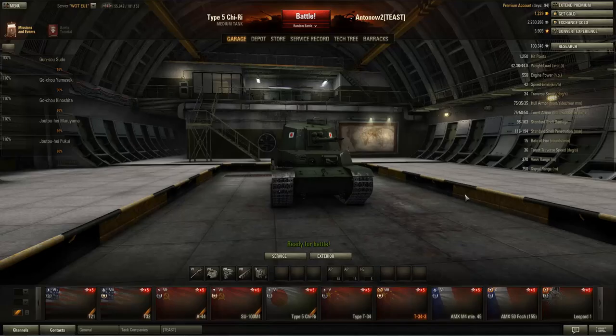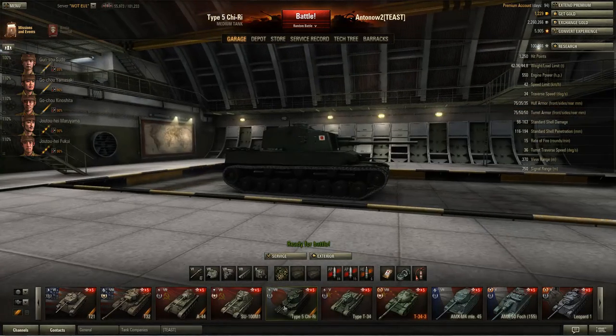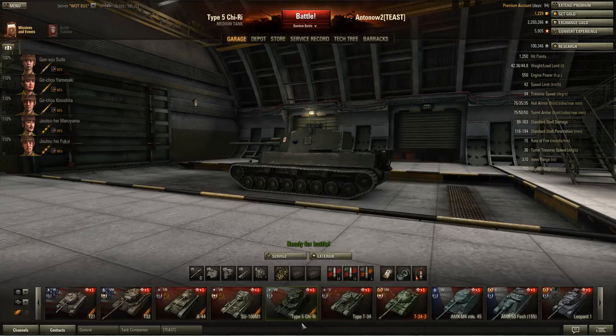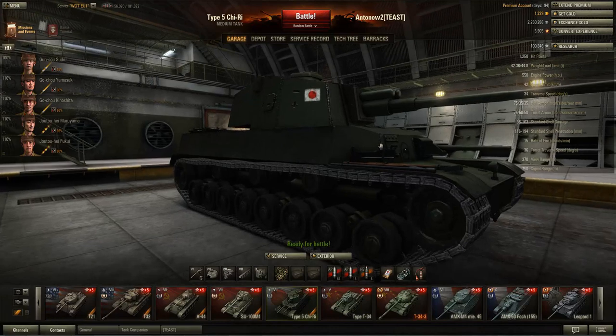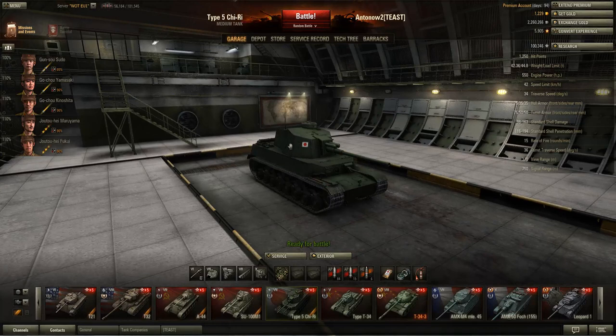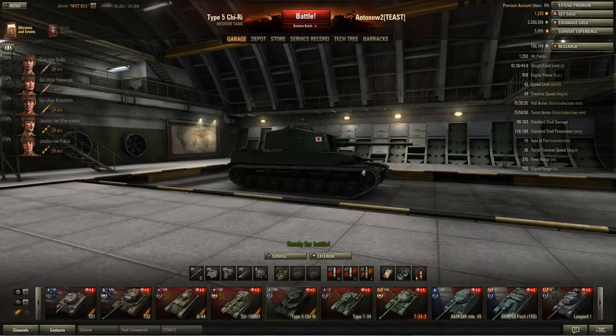The DPM is 1950 with the auto-loading gun, and actually better with the non-auto-loading gun from the Chi-To. The DPM is really good on this tank, and personally I think this gun is probably one of the best of any tier 7 medium tank in the game - although it's only a tier 6 gun. If it weren't for the other stats of this tank the gun would be highly effective, but the 155mm penetration coupled with low speed, bad armor, and huge silhouette mean you cannot really flank enemies to use it.